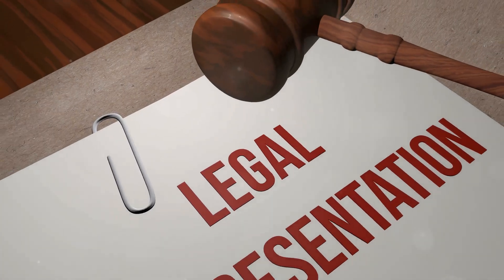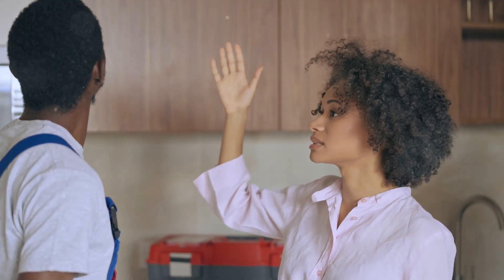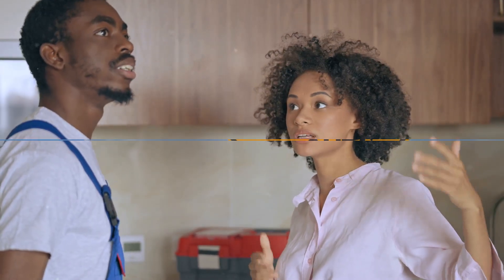Hello and welcome. Today we're diving into the essential rights and protections for tenants in California. Whether you're a current tenant or planning to rent, understanding your rights is crucial. Let's get started.